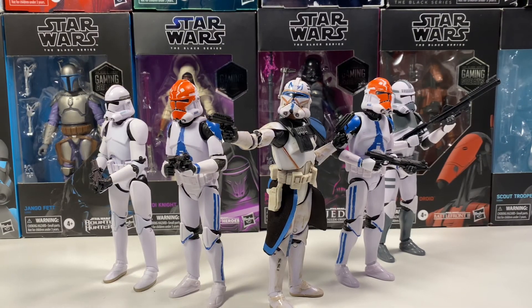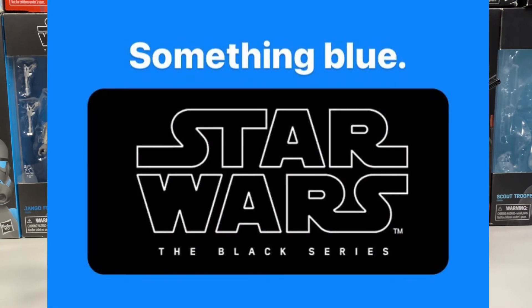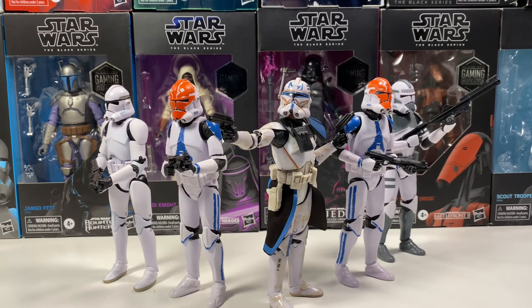Another cryptic post from Yakface just said 'something blue,' with a picture of the Black Series. We don't know what this means. My guess is it has to do with blue packaging — maybe the Rise of Skywalker packaging, which is blue. Another guess is maybe a repack of the 501st Trooper, since their color is blue. Honestly, I really don't know, and I'm excited to see what the actual reveals are.